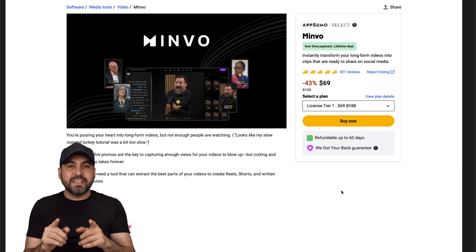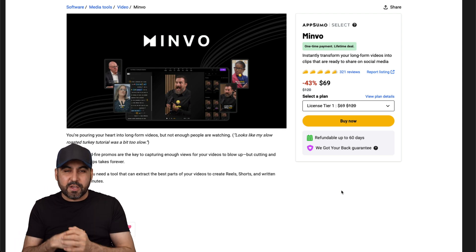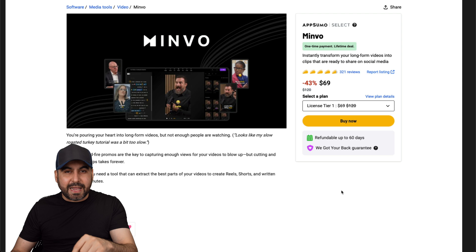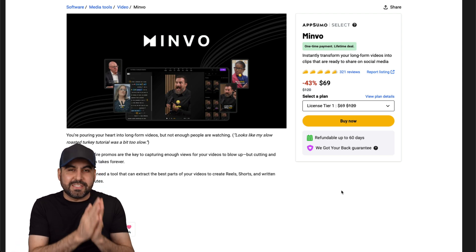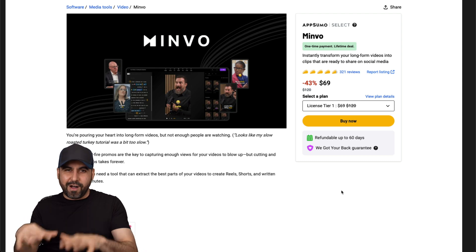Be aware that the pricing I'm going to show you right now will increase in a few hours or days depending on when you watch this video. I recommend that if you like the deal I'm going to talk about, grab it right now - there's a 60 day money back guarantee.